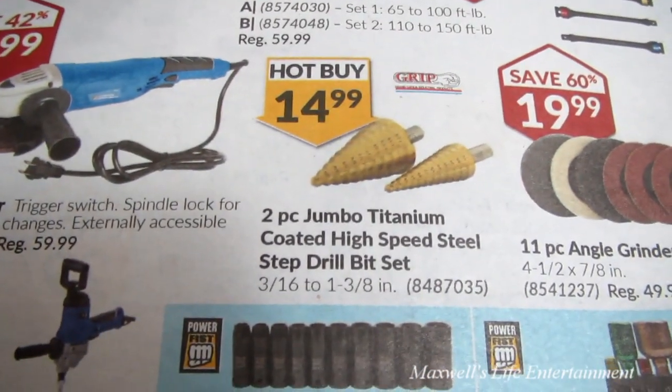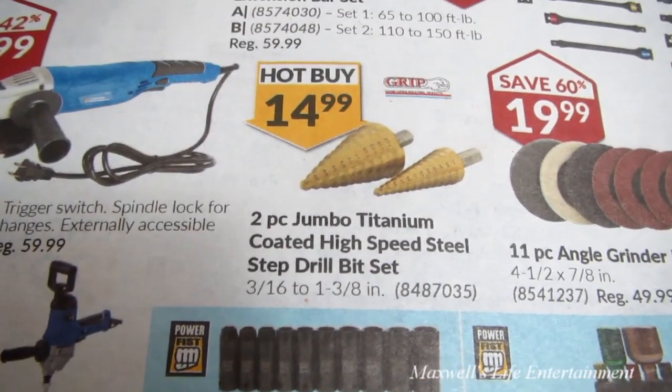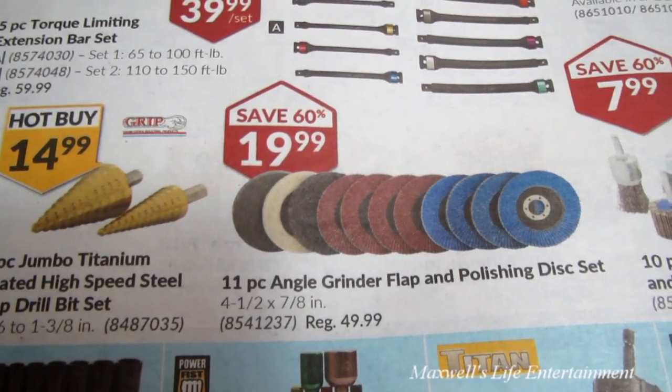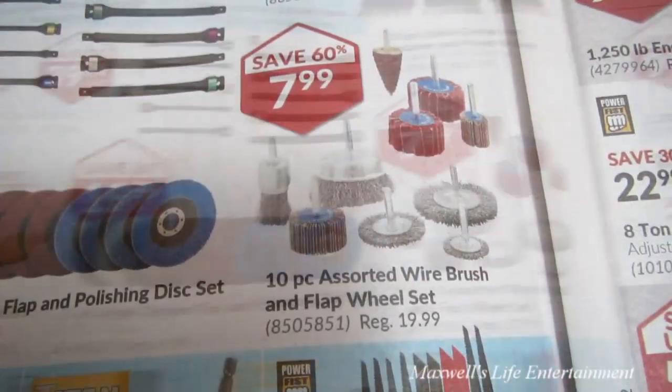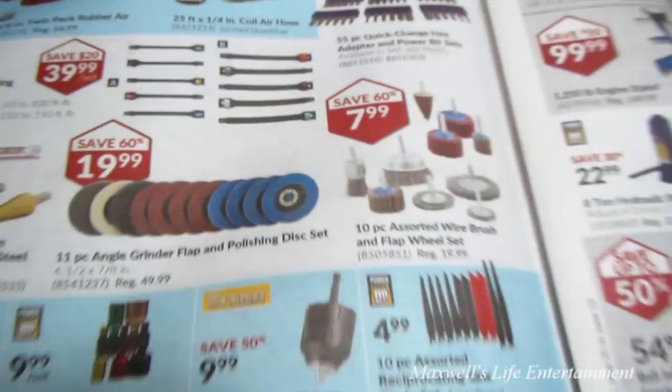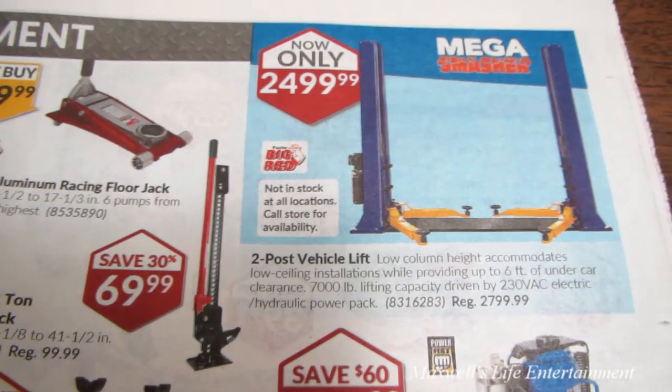A 2-piece jumbo titanium-coated high-speed steel step drill bit set for $14.99. An 11-piece angle grinder flap and polish disc set for $19.99. A 10-piece assorted wire brush and flap wheel set for $7.99. All sorts of good stuff in the air power tool section. They've also got a big red two-post vehicle lift — low column height accommodates low-ceiling installations while providing up to 6 feet of undercar clearance and 7,000-pound lifting capacity.